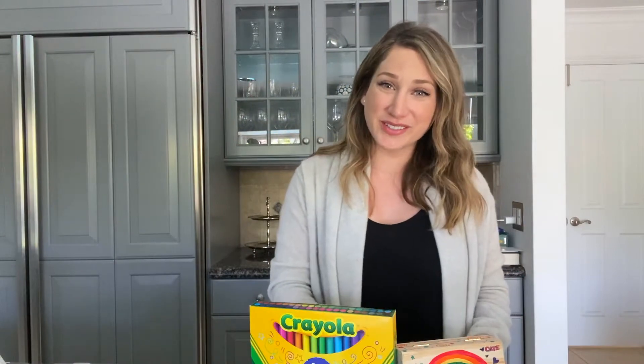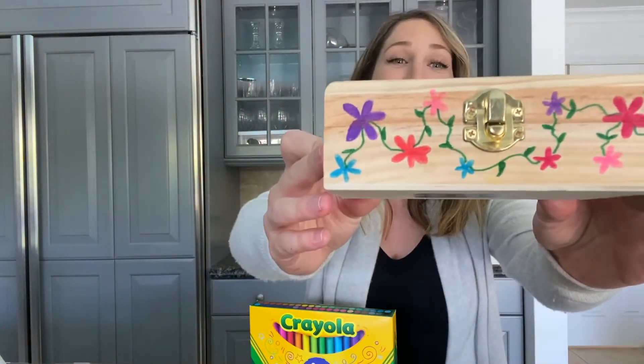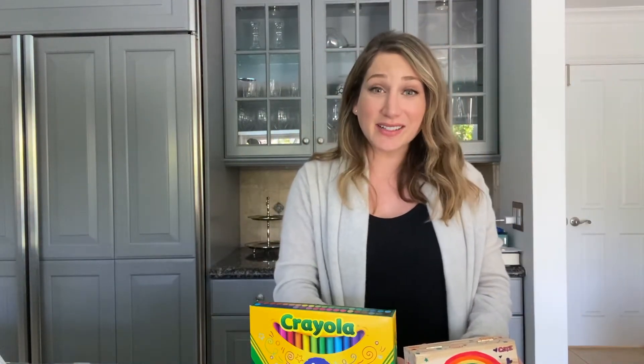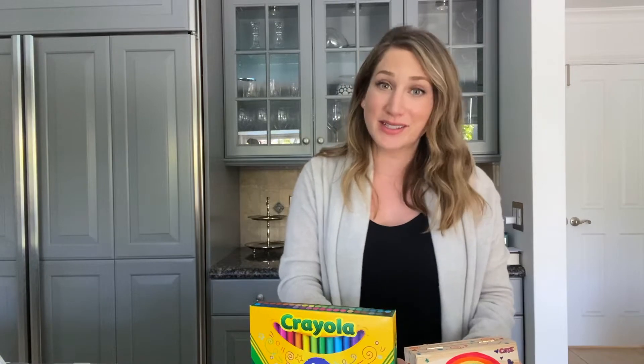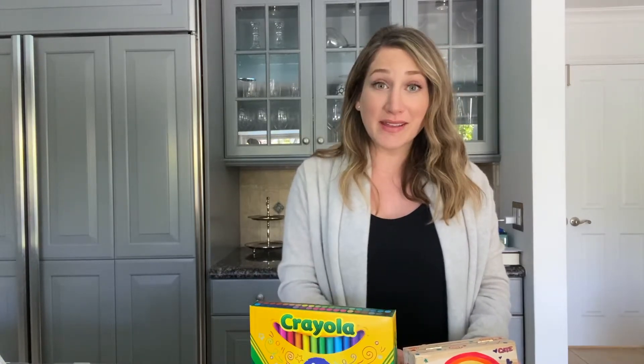Hi and welcome back to Kate's Corner. This week we're going to be making worry boxes. These are great tools for kids to practice identifying, regulating, and expressing emotions. So let's talk about what you'll need to make them and how to use them.